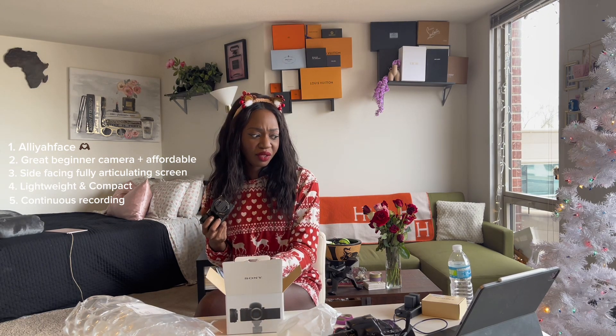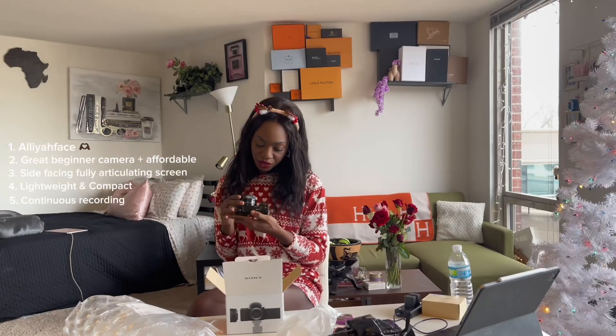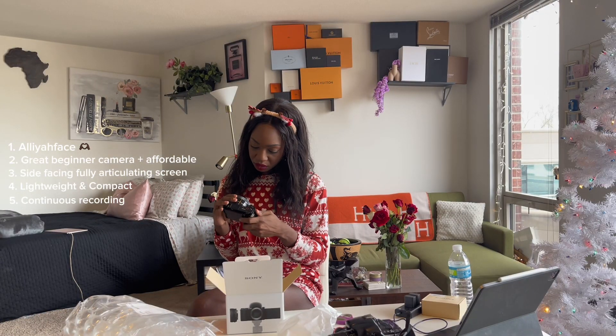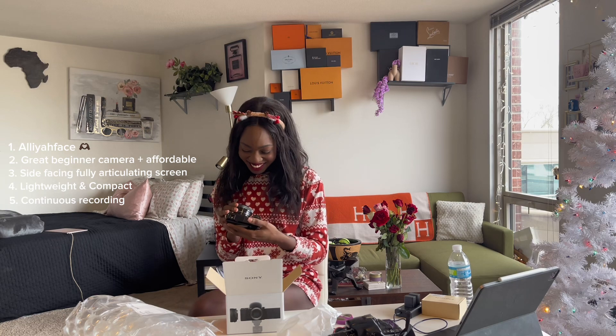We're gonna keep unboxing it. I'm sure there's a memory card in here — hopefully. If not, I bought a memory card with 256 gigabytes so I'll be well prepared to record for quite some time. She's so pretty! You guys, this is so pretty — I feel like I'm an official content creator now. This is so cool.